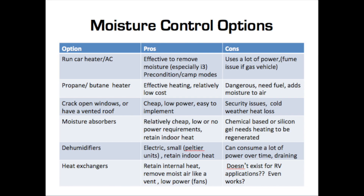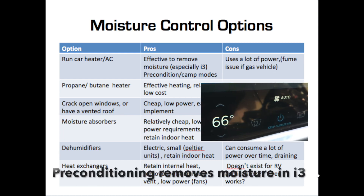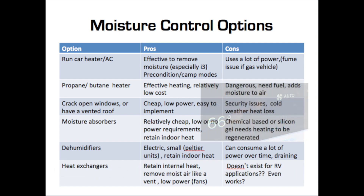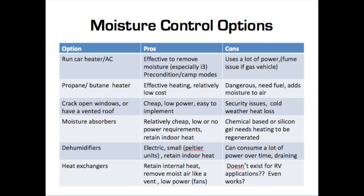So what are the options? With an electric car, one option is pre-conditioning or a camping mode where you can periodically use the heater and air conditioning to pull the moisture out of the vehicle — but the problem is it uses a lot of power. The second option is propane or butane heaters to warm up the interior, but that actually adds moisture from the combustion process, plus it's dangerous and you have to have the fuel available, which is a cost.